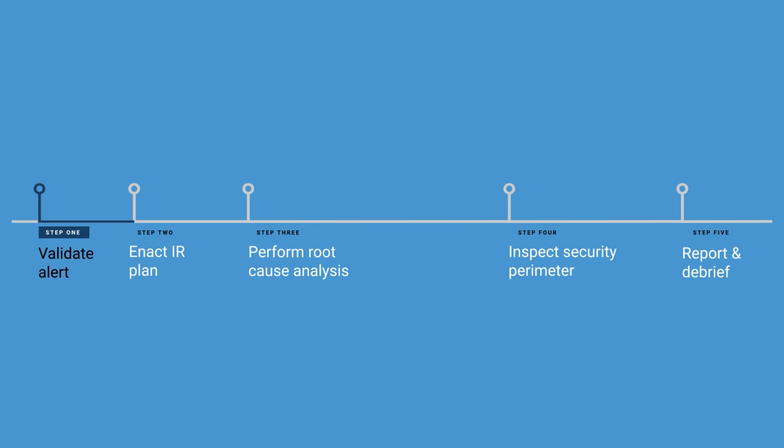If you get hit with a ransomware attack, you're going to need to act fast investigating it. Here are the steps you'll need to take. Step 1: Validate the alert. Depending on the size of your company, hundreds or even thousands of security events might be logged in a day. Best case scenario, the alert's just a false positive. But since it may be a real ransomware attack, treat every alert as urgent.